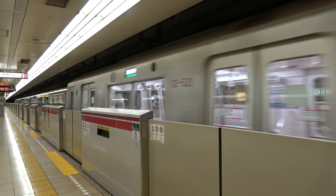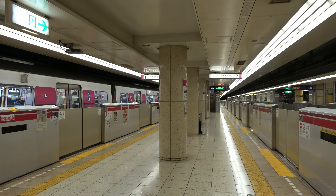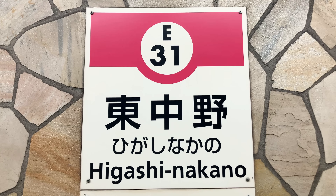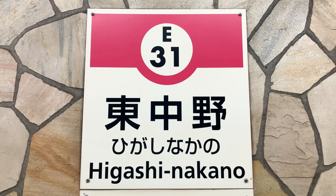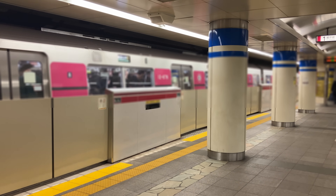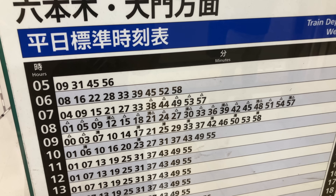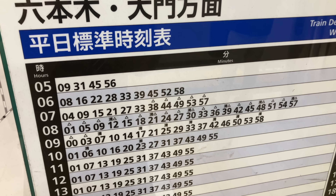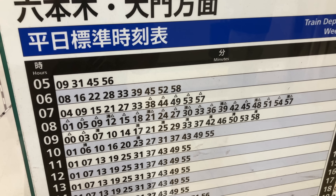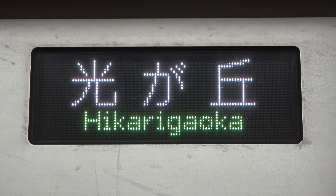This far exceeded initial expectations, and with Japan in the midst of a recession at the time, there were concerns that the line would incur losses. However, Oedo Line ridership continued to rise steadily, with congestion reaching 178% in 2007. The following year, with the opening of the Tokyo Metro Fukushima Line, congestion dropped to 152%, and until the pandemic began it remained around 150 to 160%. The number of riders continued to increase, and in fiscal 2016 the line achieved its first profit since opening. Today, the line generates the highest fare revenue of all four Toei subway lines.